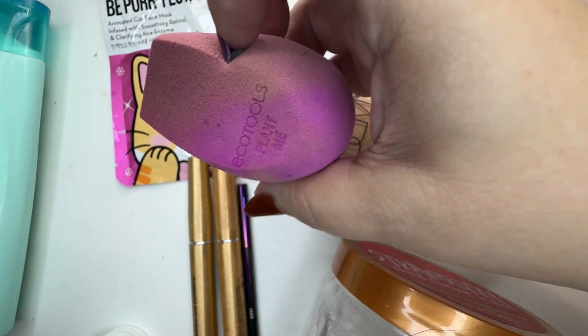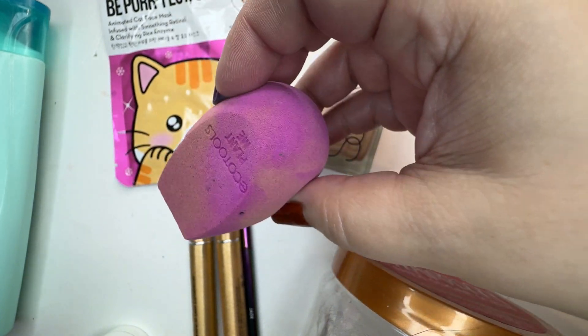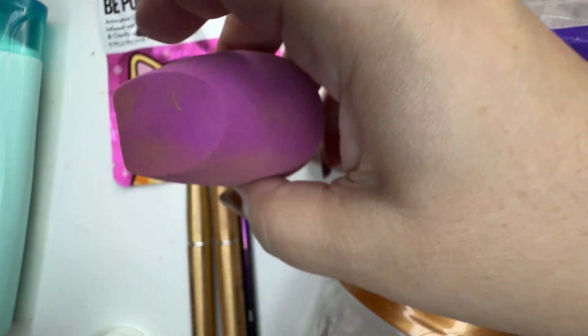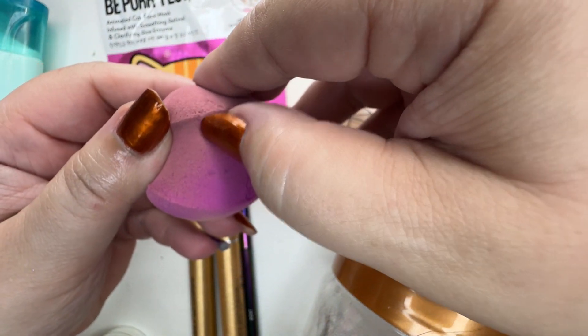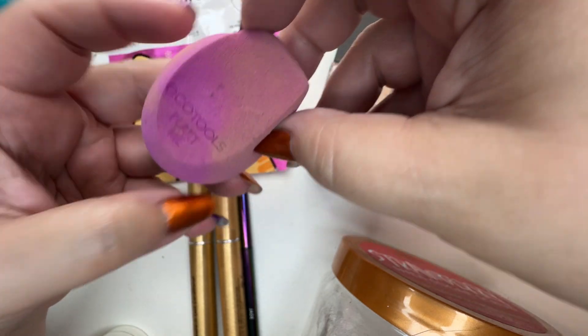Another EcoTools — this is a biodegradable sponge, which I really like. I like the consistency and texture of them, but because they're biodegradable they tear easily, especially with my nails — I seem to dig into them.